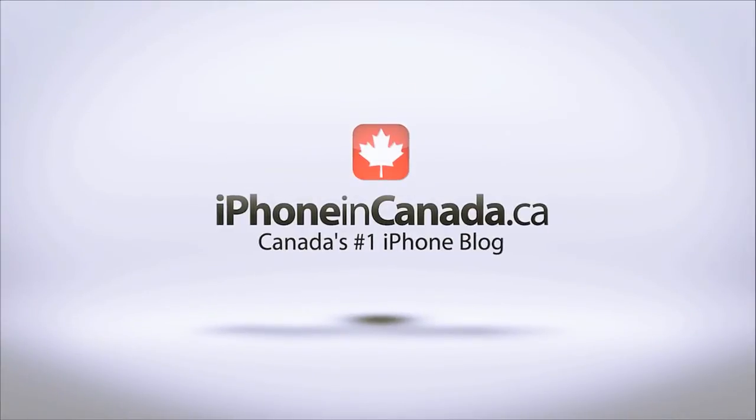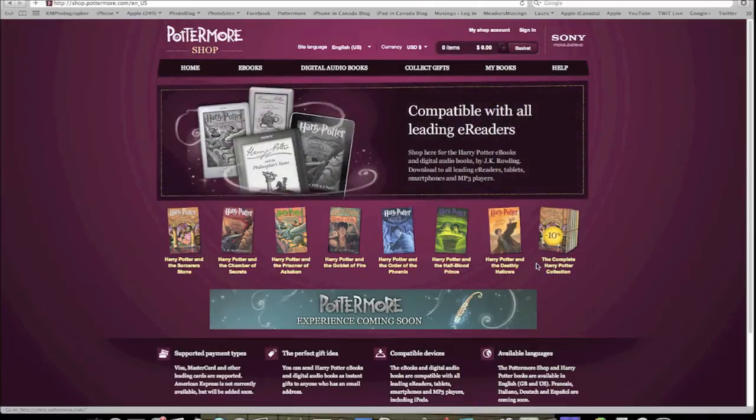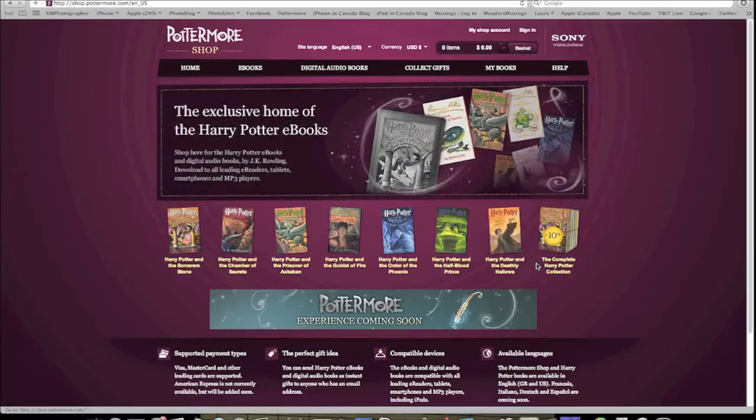I'm Chris with iPhone in Canada. One of the best-selling book series of all time is finally available in digital format, legally. You can now carry around with you at all times the seven Harry Potter books without worrying about breaking your back or having to tote around a book cart.